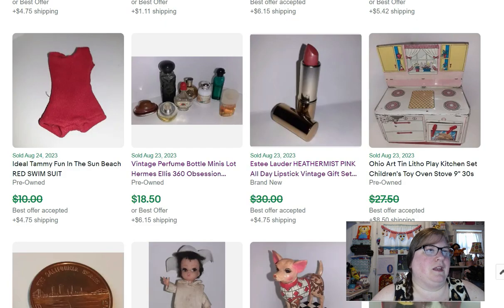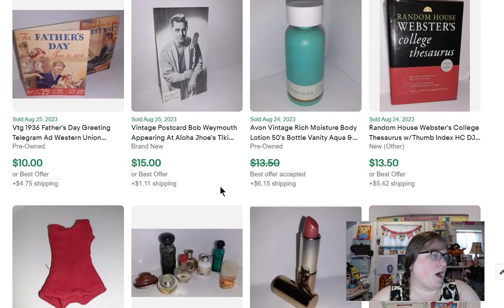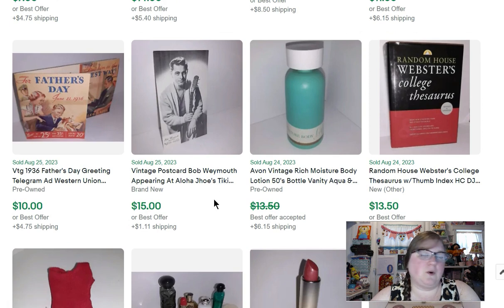Here's another Tammy item — a Fun in the Sun beach swimsuit — that sold for $9. I have a Webster's Thesaurus that sold for $13.50. Here's another Avon item — I paid 50 cents for this at a sale and sold it for $12.50. Vintage postcard: Bob Weymouth appearing at Aloha Joe's Tiki Bar in Palm Springs — that sold for $15.